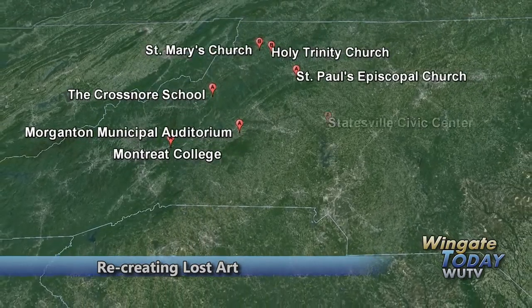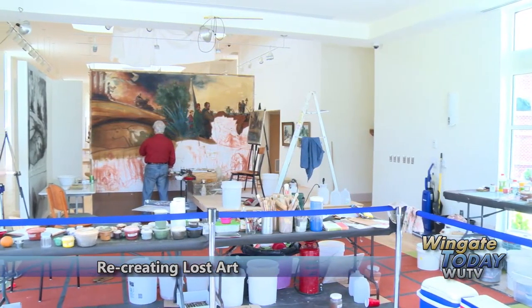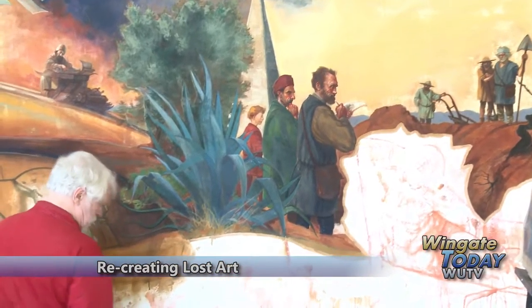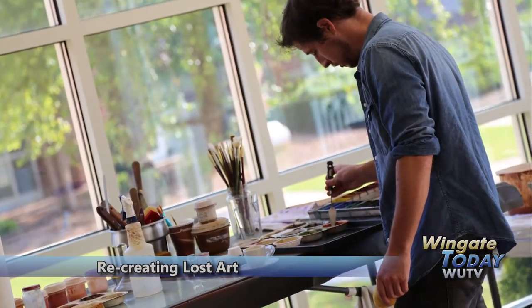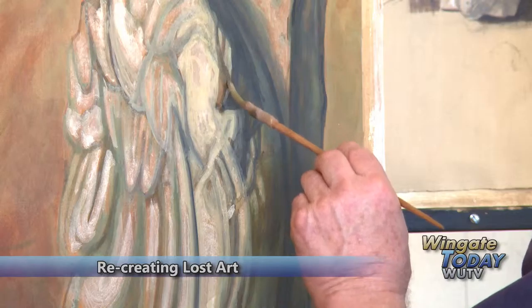Wingate's fresco is the tourist attraction's 14th piece. For three weeks this summer, Long and his team turned the Henson Art Museum into their own private workspace, creating a piece of art that's unique to Union County. Each day, his assistants spent hours grinding pigment, mixing plaster, and preparing the wall for Long's arrival. Long then stood or sat for hours on end, painting the lost art-themed mural.